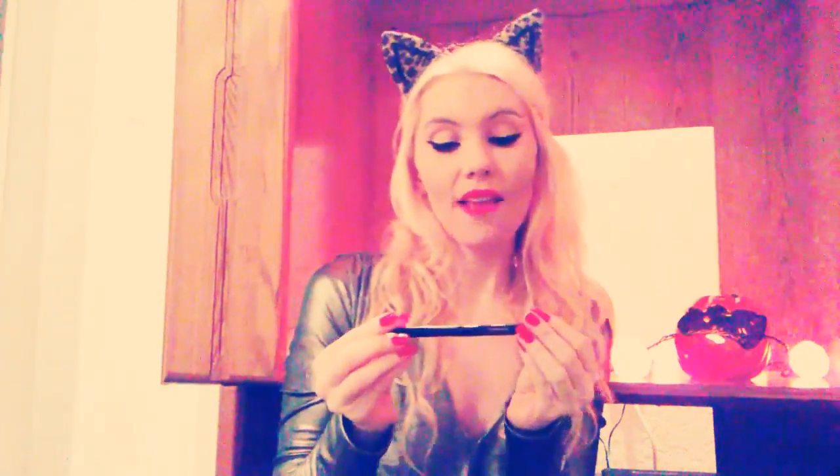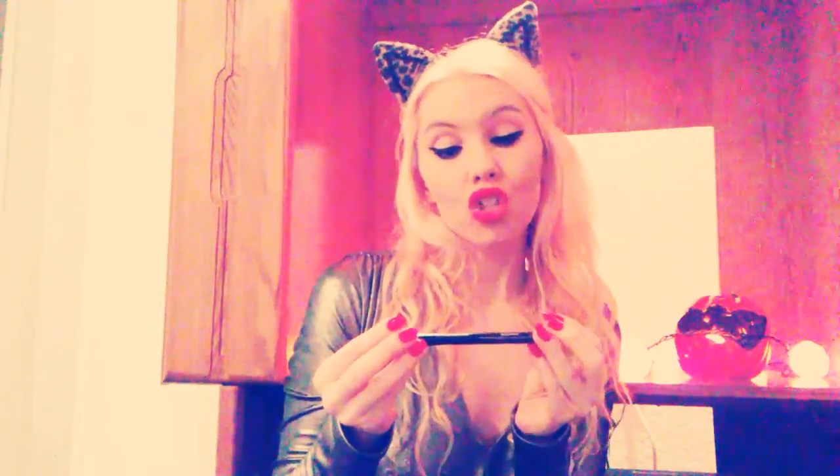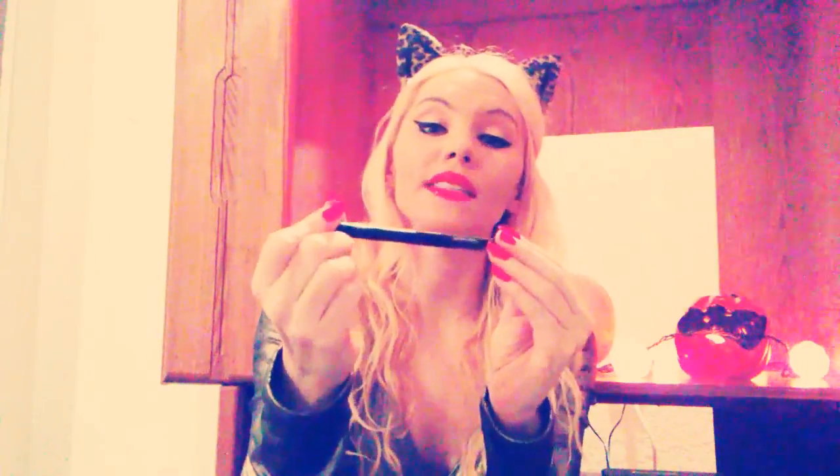Today we are speaking about the Avon True Color Super Extend Precision Liquid Pen in Black. I can tell you, this is an amazing, amazing product.